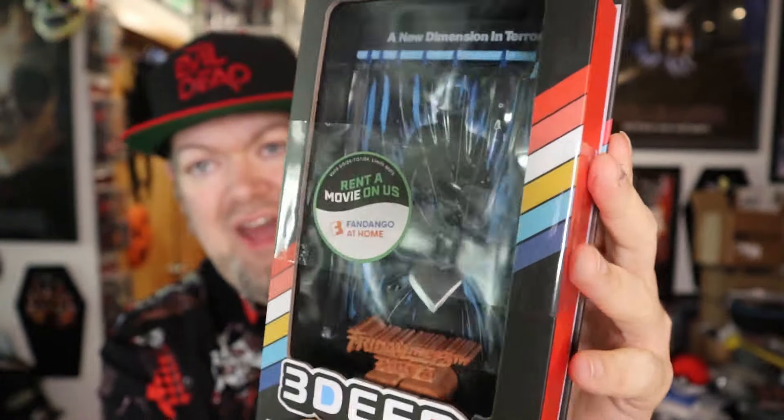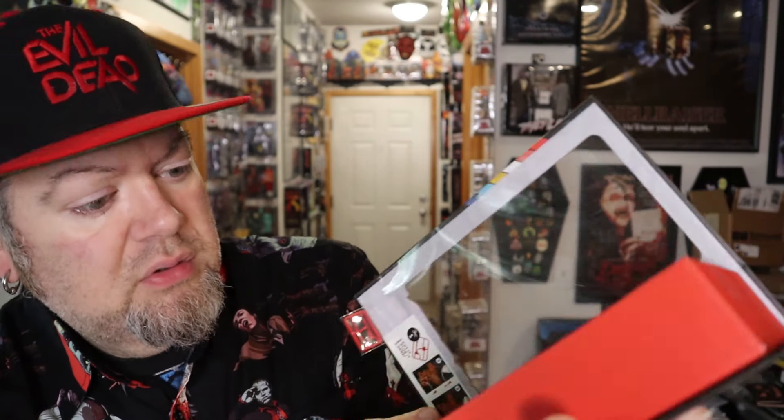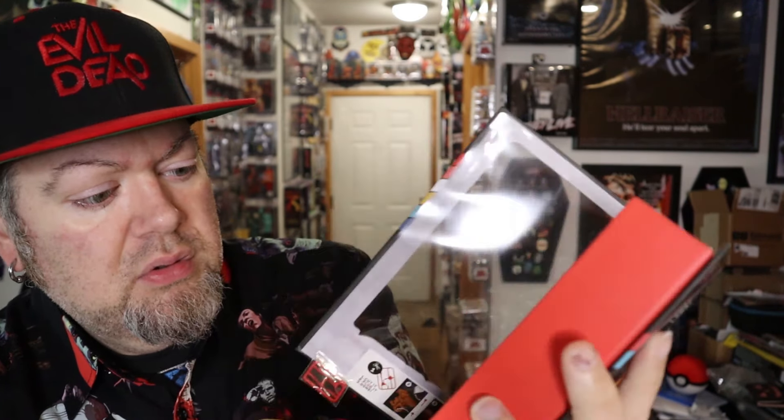Let's see — yep, it opens up. Yeah, it's pretty sweet, I dig it. There are some little pieces in there — I guess they're little blood driplets.